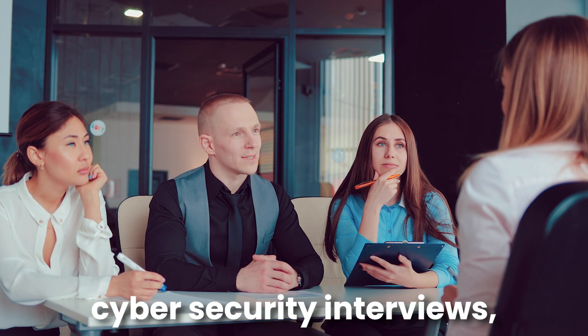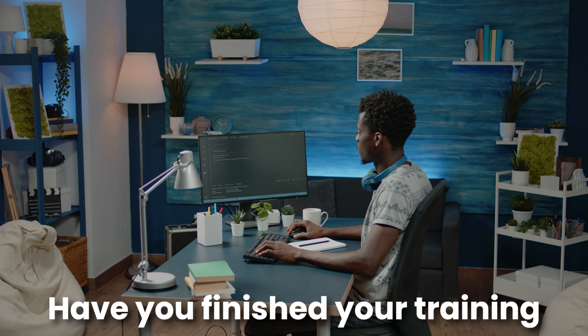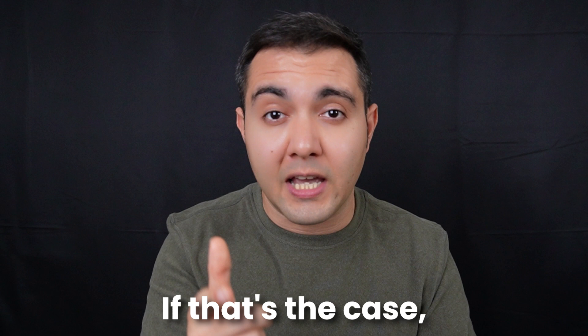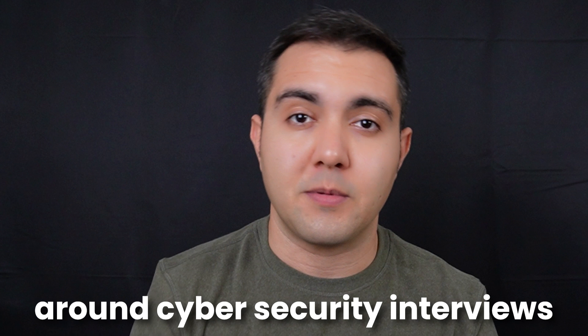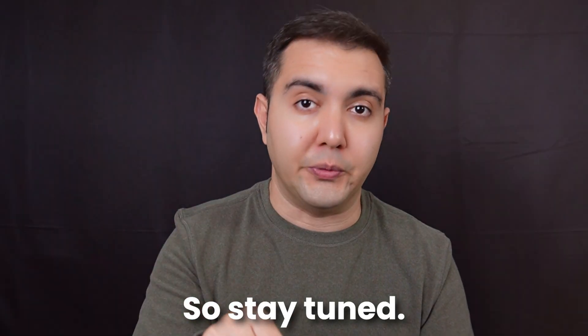Are you getting invited for cybersecurity interviews but you cannot seem to advance to the next stage? Have you finished your training and are now looking to hit the job market, but you don't know how to do it properly? If that's the case, make sure to watch this video till the end, because I'm going to answer all your questions around cybersecurity interviews and give you some free gifts as well.